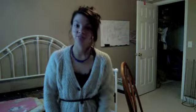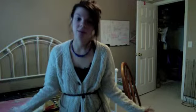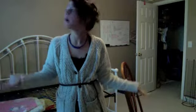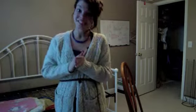Hey everyone, today I'm just going to be doing an outfit of the day, because today was my last day at school before winter break and I am now officially on winter break, so I'm just going to show you what I wore to school today.